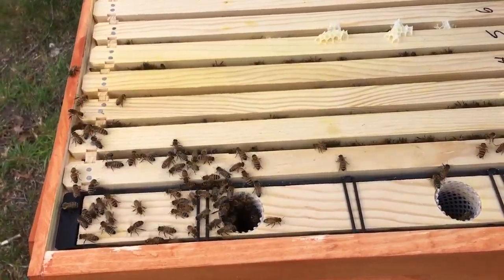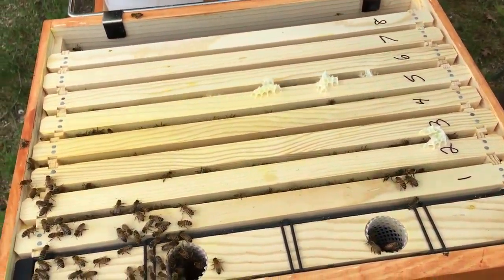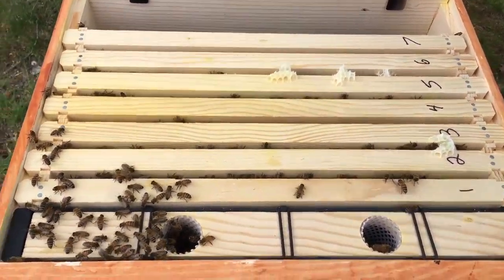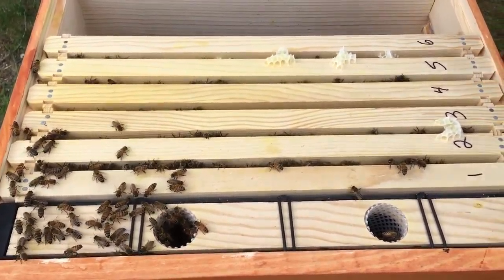Let's see how they're doing. Hoping to see capped brood here today. I bet there's some more. Nothing on nine, nothing on eight, and nothing on seven. So they've got plenty of room to go. We're not going to put anything on today, I would say.